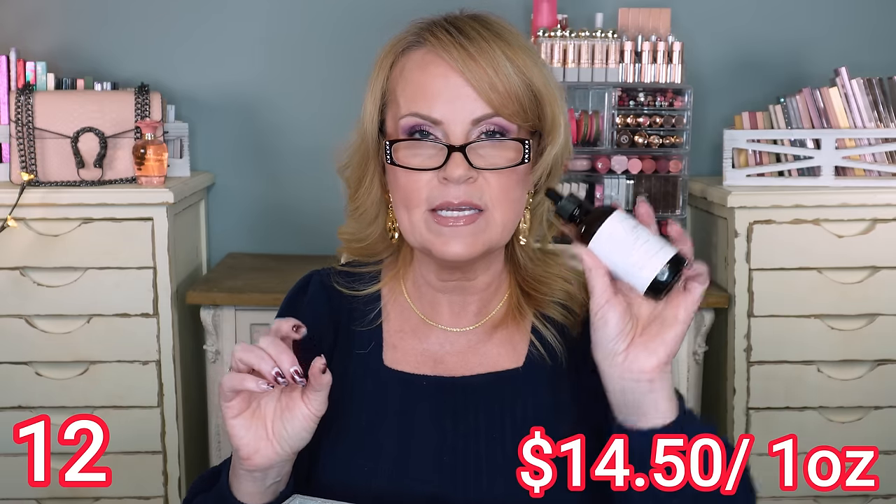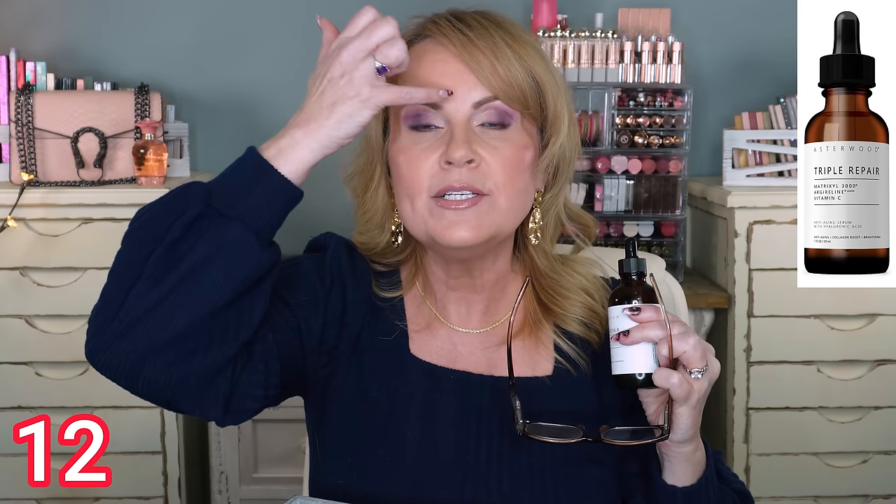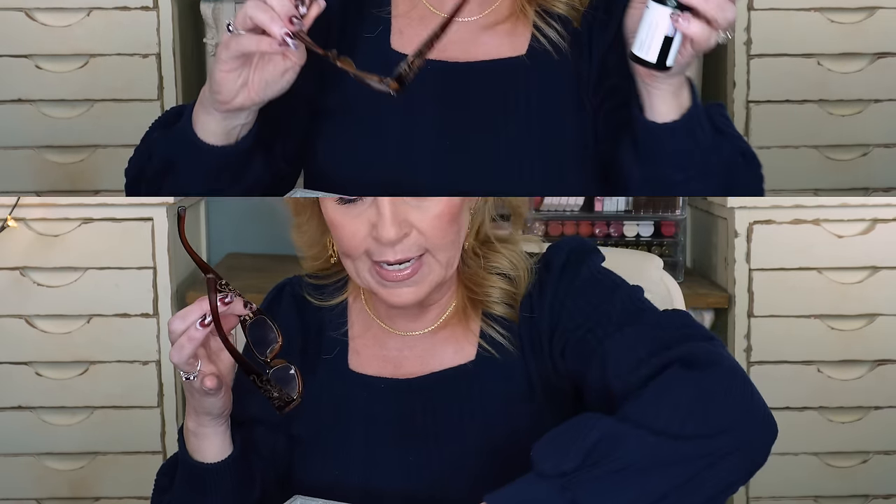Here's one I discovered this year that I'm so excited about — the Asterwood Triple Repair Anti-Aging Serum with hyaluronic acid, Matrixyl 3000, argireline, and vitamin C. Matrixyl 3000 has been found to really tackle dynamic fold wrinkles — our nasolabial folds. I've noticed the biggest change right through there. Argireline is a peptide known to relax the muscles underneath our skin so we don't get such bad frown lines, crow's feet, or forehead wrinkles. Vitamin C adds brightening.